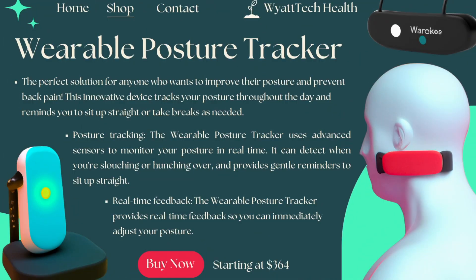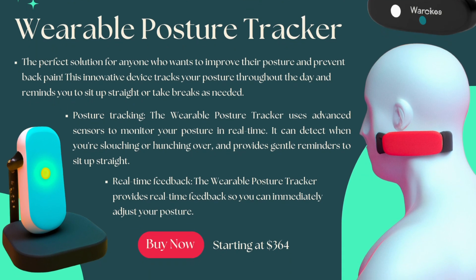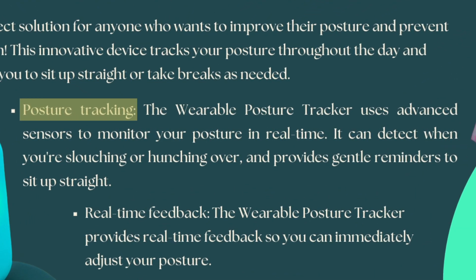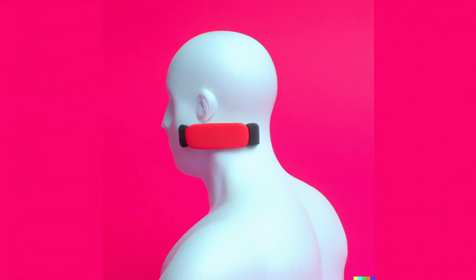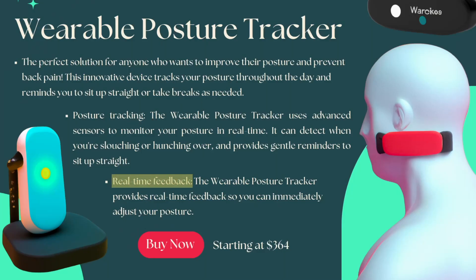Next up is the posture corrector. Introducing the Wearable Posture Tracker — the perfect solution for anyone who wants to improve their posture and prevent back pain. This innovative device tracks your posture throughout the day and reminds you to sit up straight and take breaks as needed. It uses advanced sensors to monitor your posture in real time, detecting when you're slouching or hunching over and providing gentle reminders to sit up straight. It's designed to be comfortable and easy to wear, and provides real-time feedback so you can immediately adjust your posture.